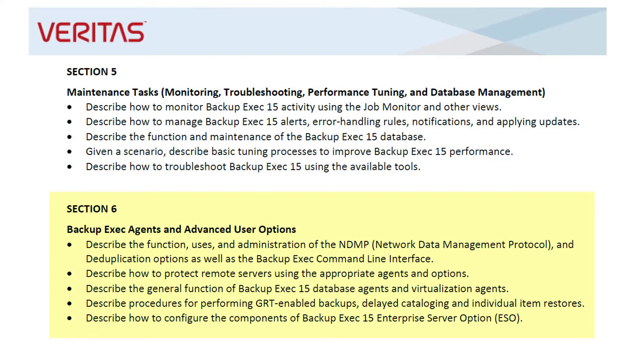Finally, the Backup Exec agents and advanced user options section covers NDMP, deduplication options, and the Backup Exec CLI. It covers using training agents and options including database and virtualization agents. It also covers GRT and ESO.